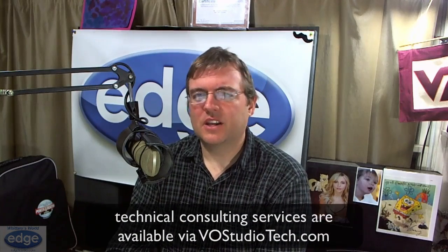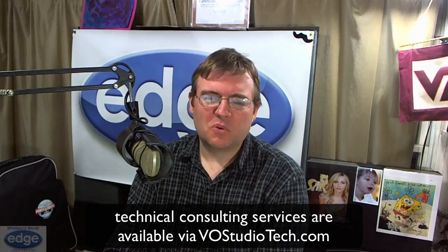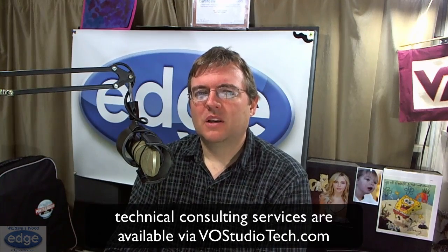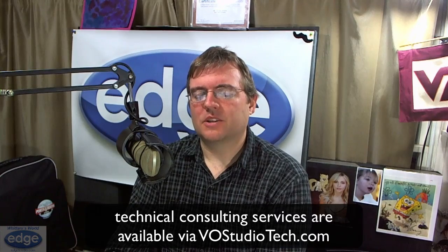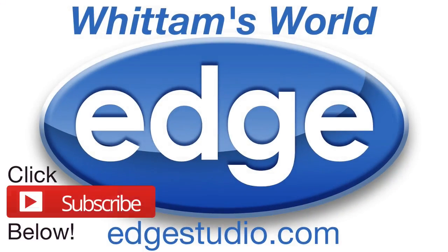And if you need any support one-on-one with me, or tech support of any kind — tech education, custom audio processing settings, booth tuning services — all that stuff is available over at vostudiotech.com. Everything's priced there clearly for you, and you can schedule everything right online. I hope you all have a happy and healthy new year, and I'll see you all in 2014. Take it easy.